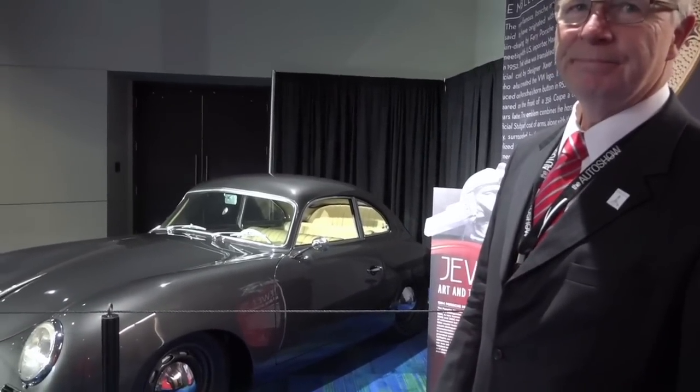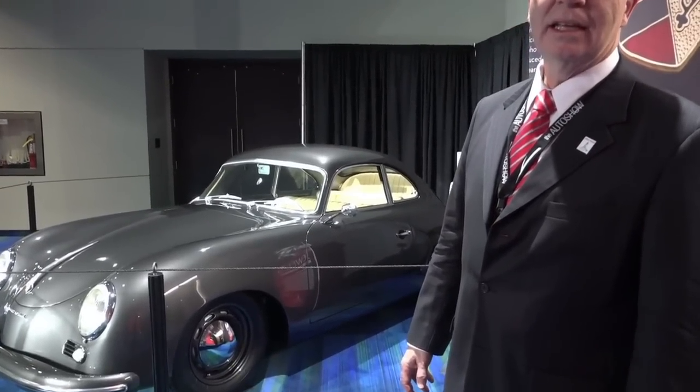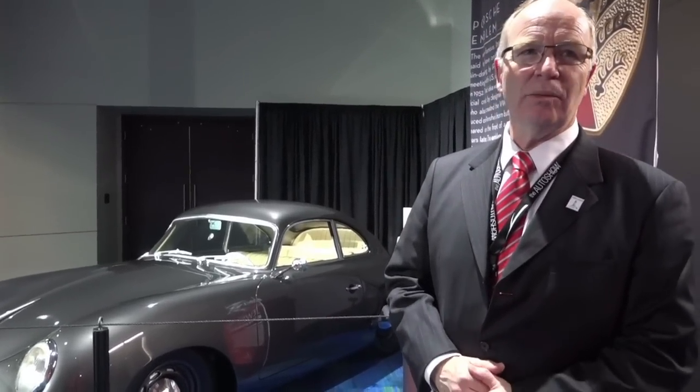At the Concours d'Elegance, do you get people dressing up to match the vehicles? Yes, we get people who dress in period costume — big hats, nice clothes. We encourage that because we want a festive atmosphere. We want people to have fun and put on the Ritz with some pretty cool cars.